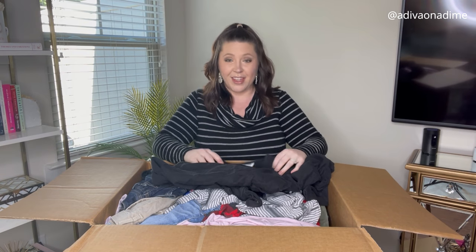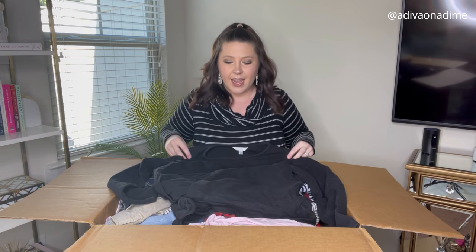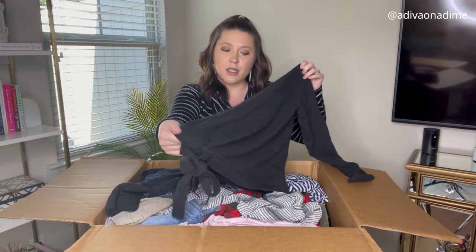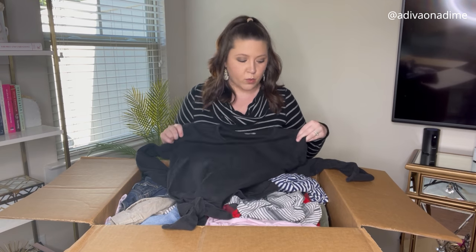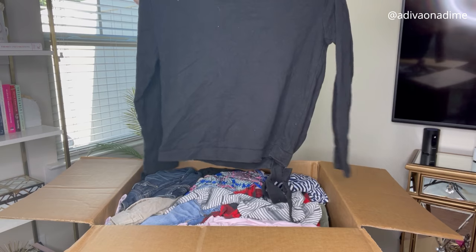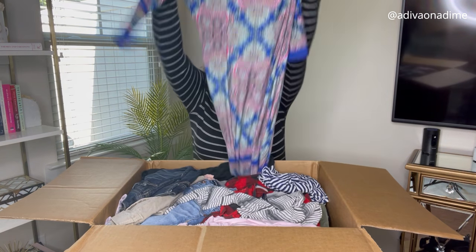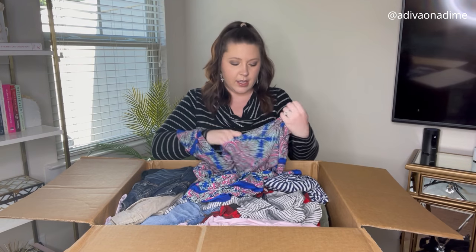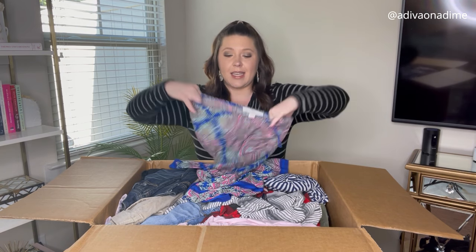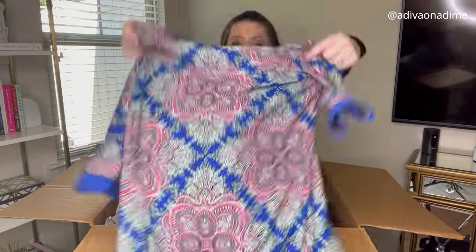First item is Time and True, size small. It's a black long sleeve shirt that ties in the front. It does have some wear — I see this go on Facebook Marketplace. Cool first item. Next up is Wisp Petite, size 8 petite. It's a colorful dress with a nice design.